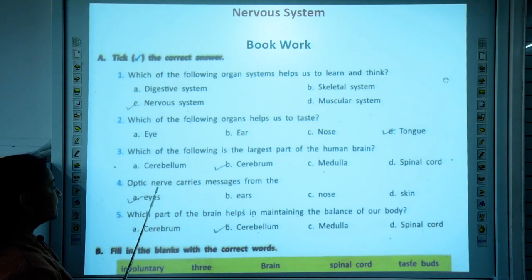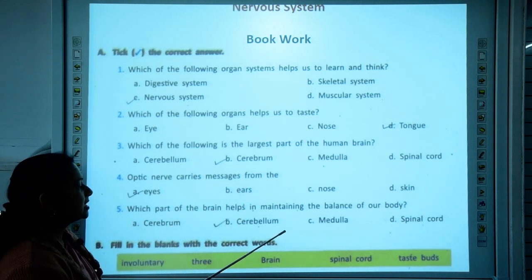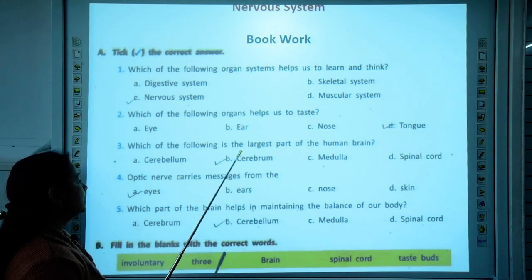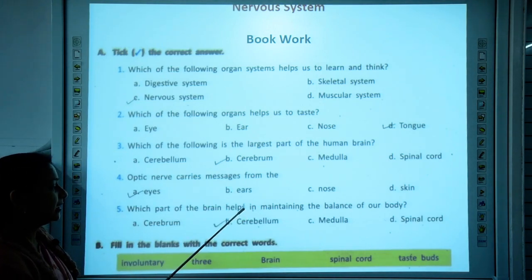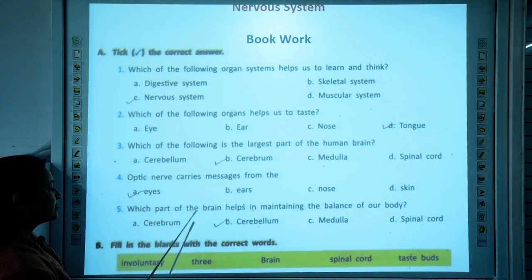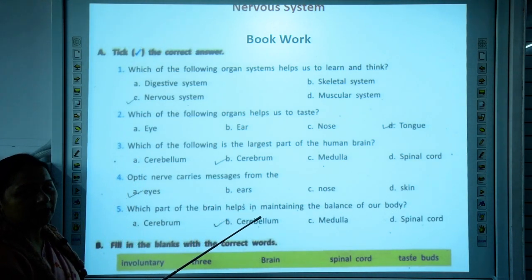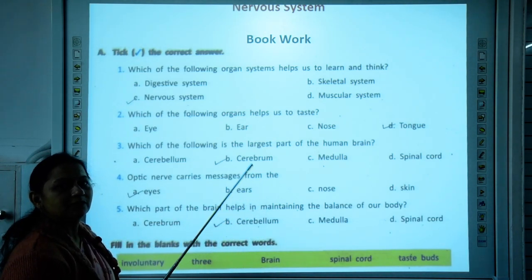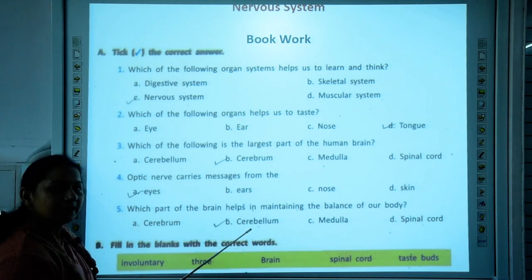The fourth question: the optic nerve carries messages from the eyes. When we discussed eyes, I told you that the sensory nerves which connect the eyes to the brain are called the optic nerves. So the correct answer is that optic nerves connect the eyes to the brain. Fifth question: which part of the brain helps in maintaining the balance of our body? Out of the three parts, the cerebellum is responsible for maintaining the balance of our body. The correct answer is cerebellum.